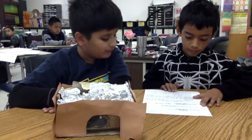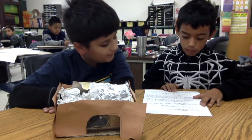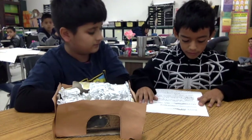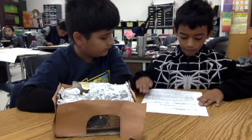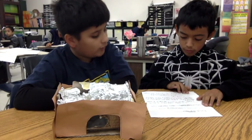The materials were cotton balls, cardboard, oil, scissors, glue, pins, tape, and brown paper. We built our habitat by doing the floor, then the walls, made them stick, then did the roof. The problems we had when building our project were the walls wouldn't stay up.